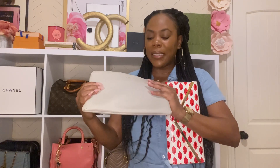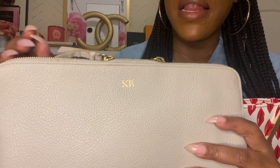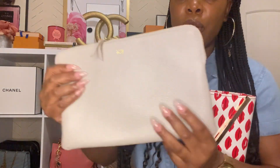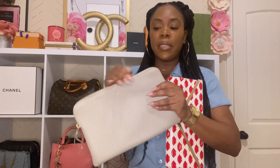The last item is very sentimental — this is a clutch from Mark and Graham. My cousin got married a couple of years ago and I was a bridesmaid; this was the gift she gave all her bridesmaids, each in a different color. It's real leather and has our initials on it. She's been married about six years now. I will never get rid of this piece. I carry it as a clutch sometimes or use it to hold toiletry products.